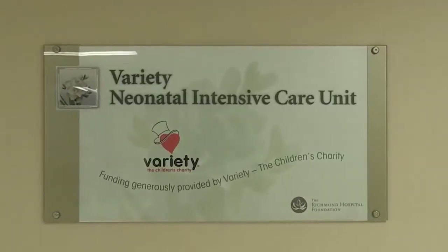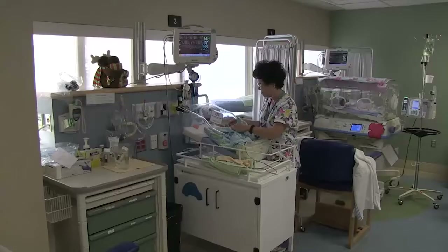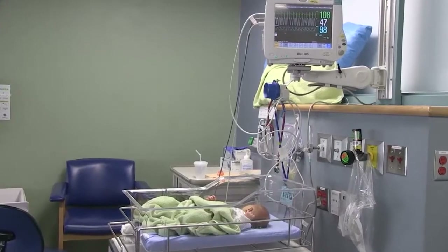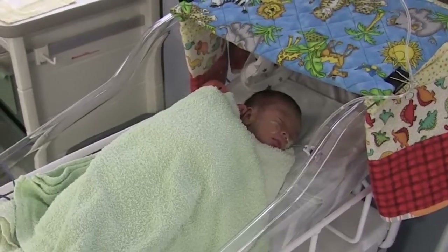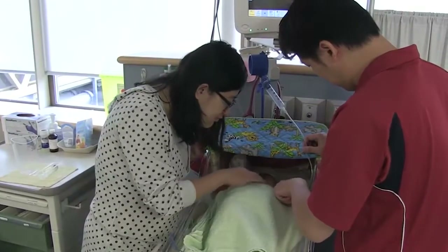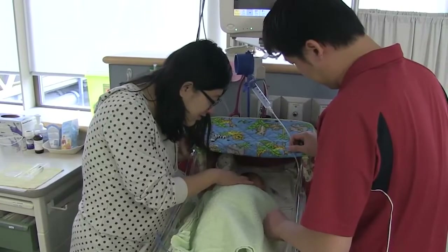The NICU is for babies born early and underweight or with some health problems that will require extra attention. The NICU is located on the same unit as the birth centre. Parents are part of the care team and are encouraged to be with their baby anytime. Grandparents and older siblings of the baby are encouraged to visit in the NICU when accompanied by the parents of the baby. Visiting hours for these family members are between 8am and 7pm.